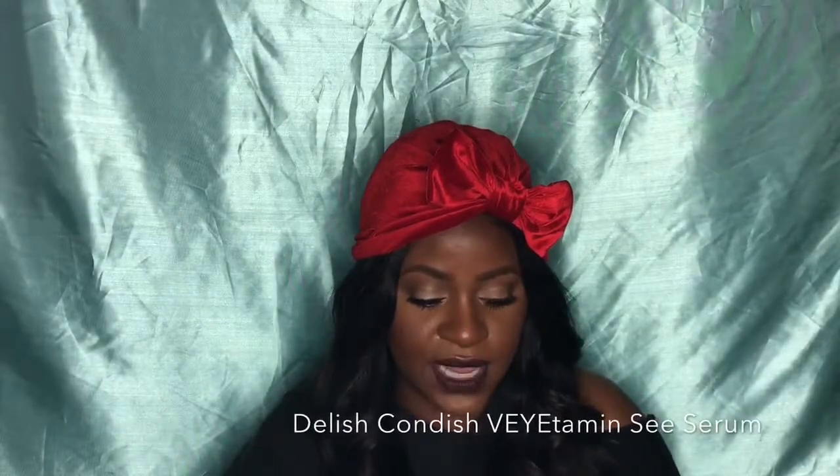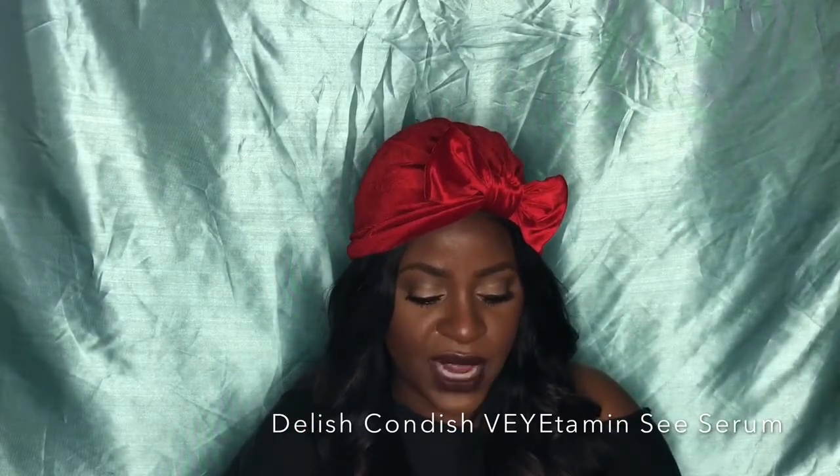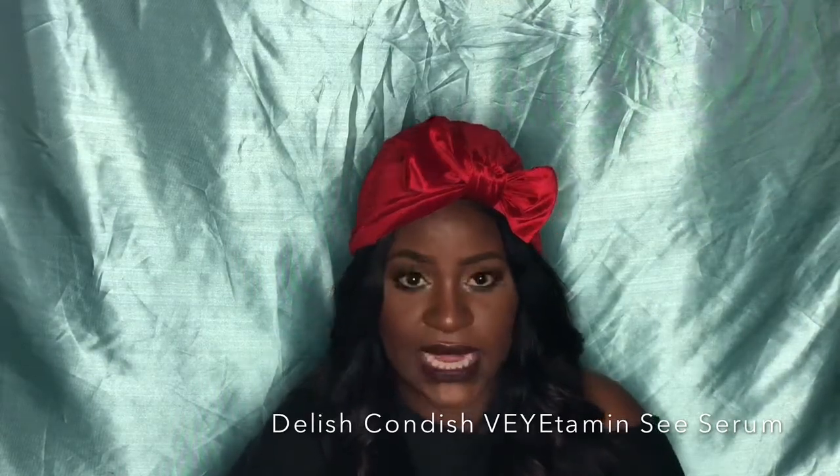I have hereditary dark discoloration under my eyes. I've been using a vitamin C serum from a Black-owned company out of Atlanta — Delish Condition vitamin C serum — which says to energize the eye area. I use it at night, and it's really helped with the discoloration and keeping my eyes moisturized. My eyes have been looking so much better using the Belif in the morning and the vitamin C serum at night.